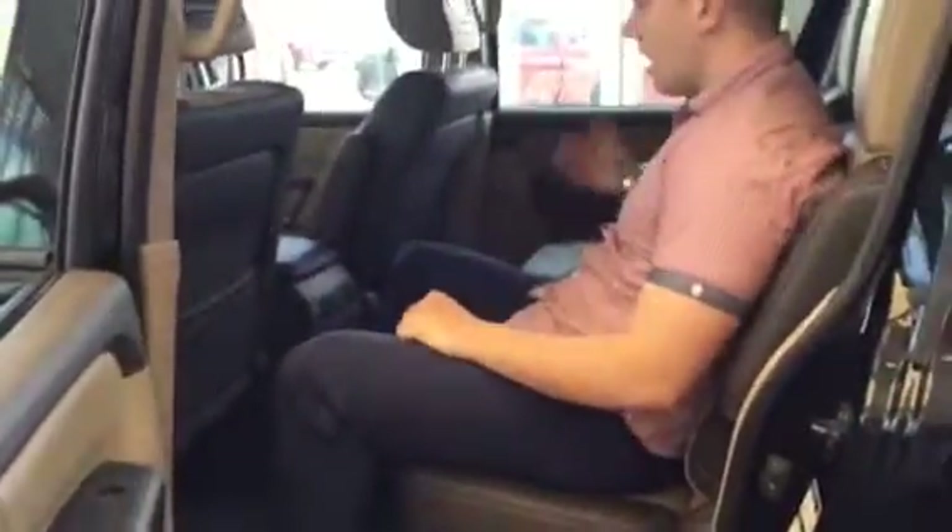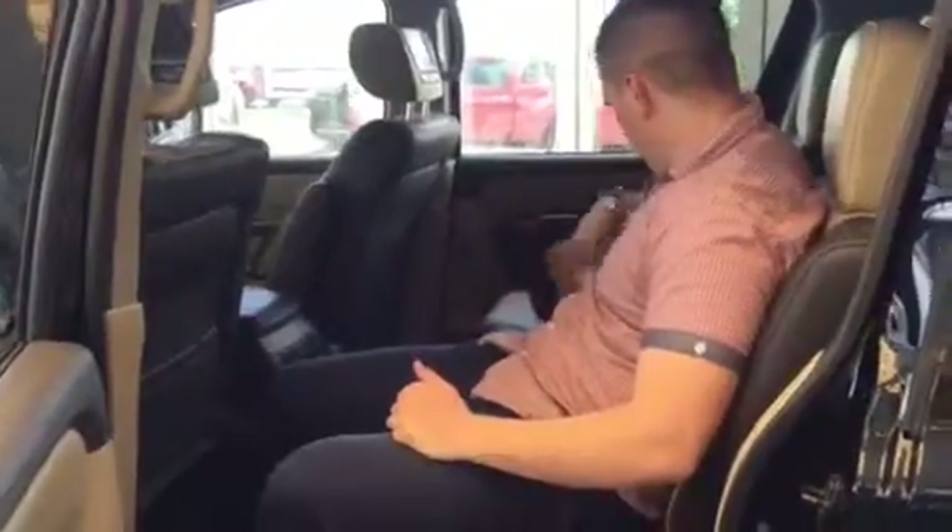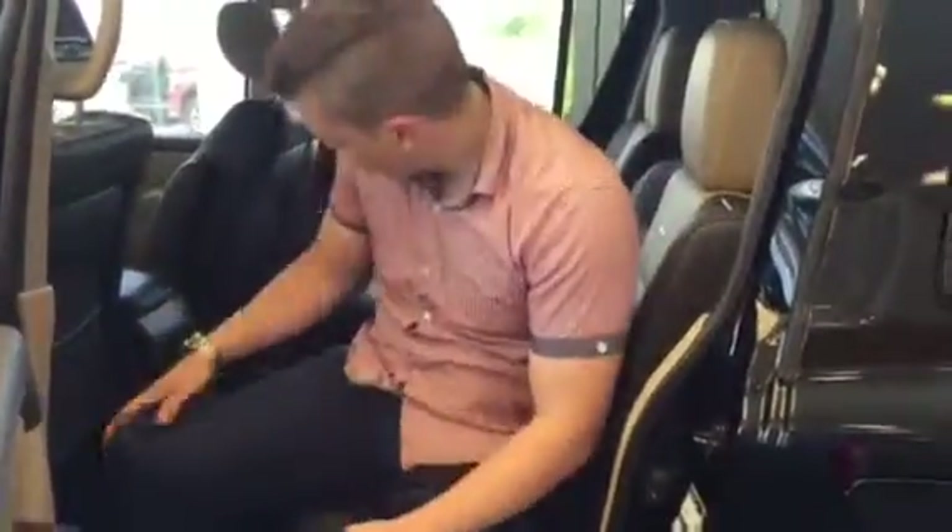Look how much space there is back here. There are loads and loads of space — absolutely awesome. You can take out this center console as well, but why would you? There's a heck of a lot of space in here for storage.